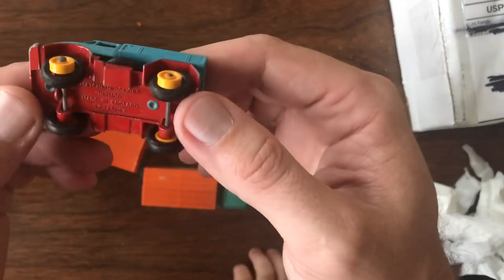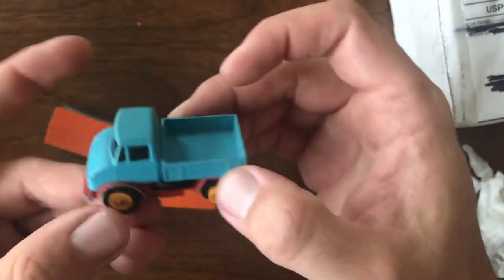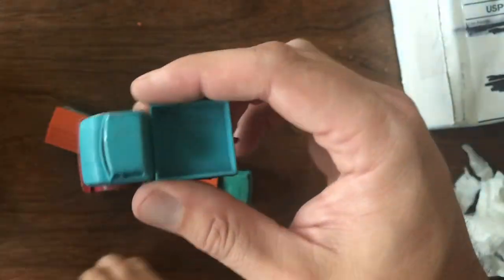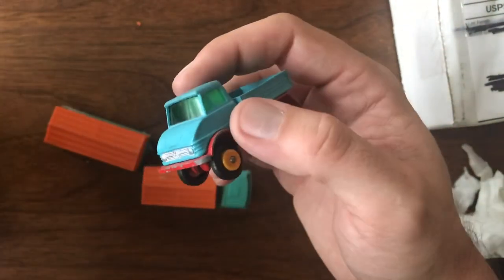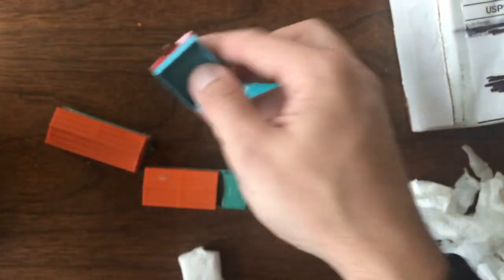Next we've got a truck — it's a Unimog. I've got a couple of these, but again, when I can pick up cars for two or three dollars a piece and I'm filling a box already paying the shipping anyway, this was one I just couldn't pass up.